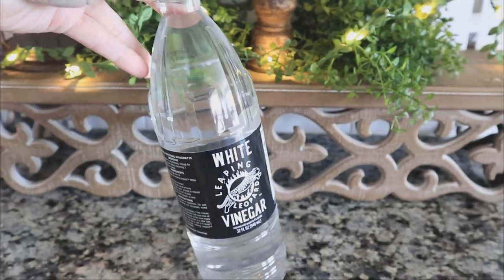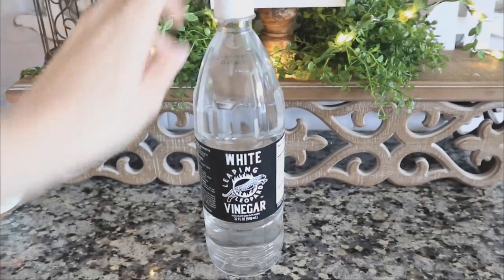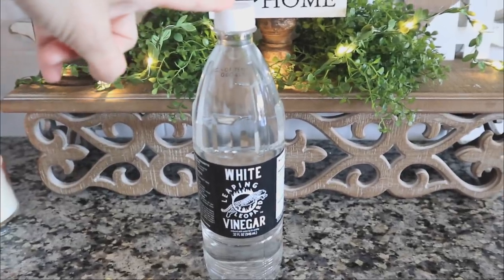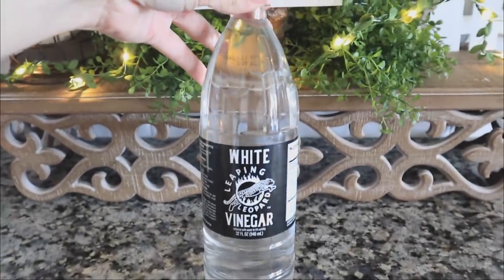White vinegar is known to get rid of pesticides and all of that stuff, so this is something I've used for a very long time. Then I saw this huge bottle at Dollar Tree and I thought, why not — vinegar is vinegar.